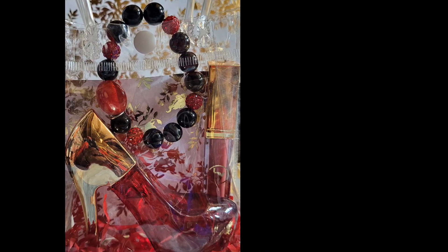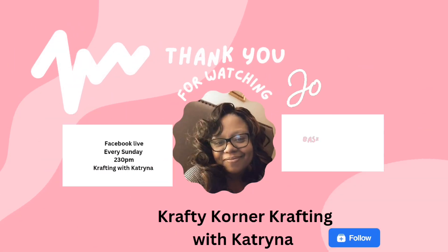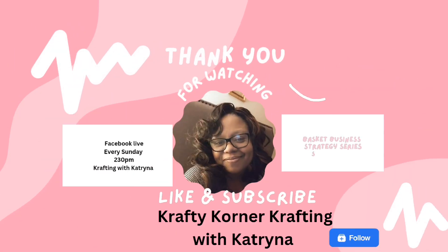Tell me what you think in the comments. Please like, share, comment, and subscribe. Be blessed, but most importantly, be a blessing.